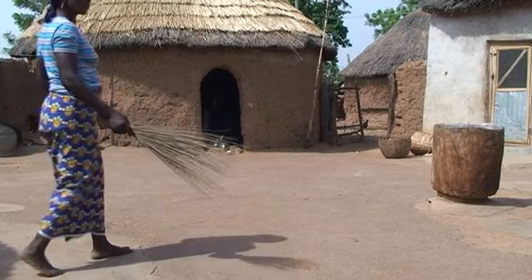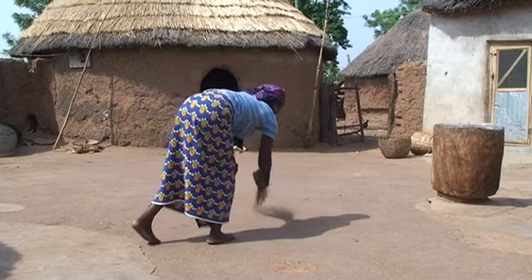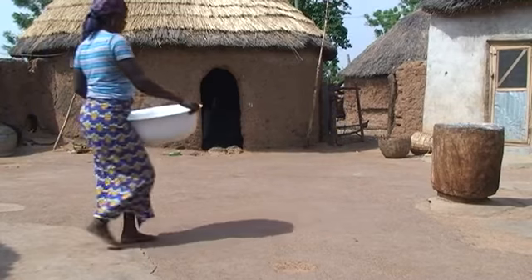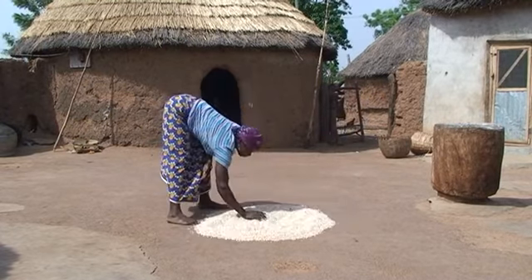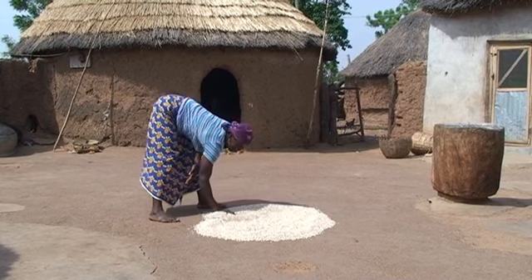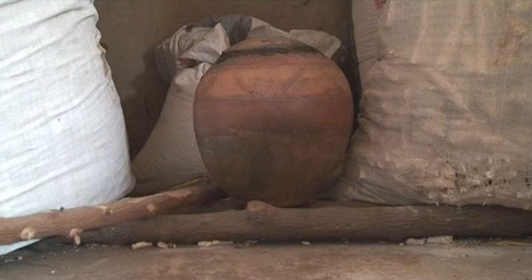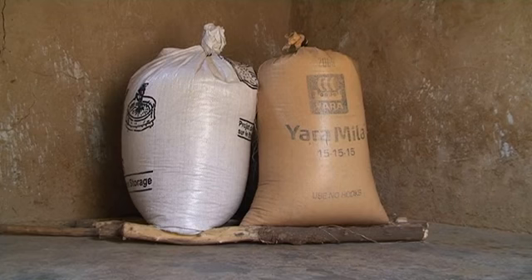Let's first look at seed viability. Seeds that are not dry enough when stored will lose their ability to germinate. Dry the threshed cowpea seeds in the hot midday sun for four hours to maintain their viability during storage. Always put your container with seed off the floor — otherwise, the cold floor will make the seeds moist and affect their viability.